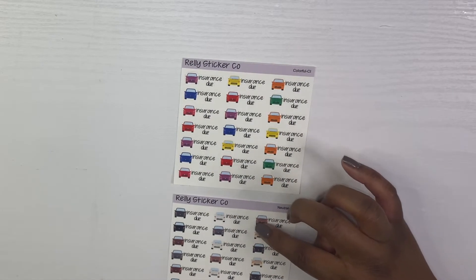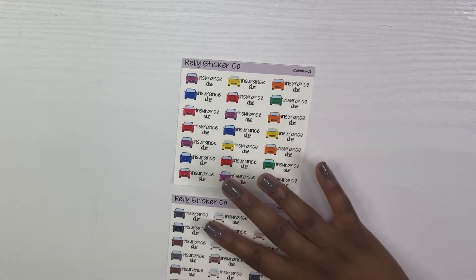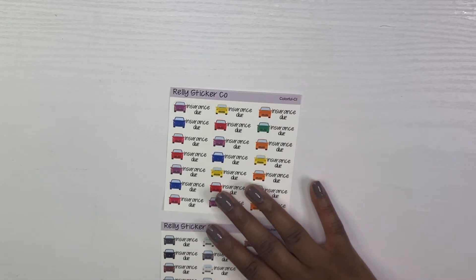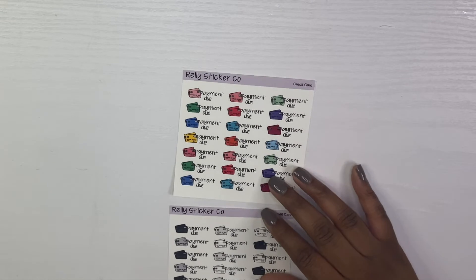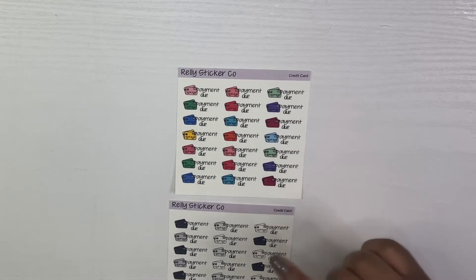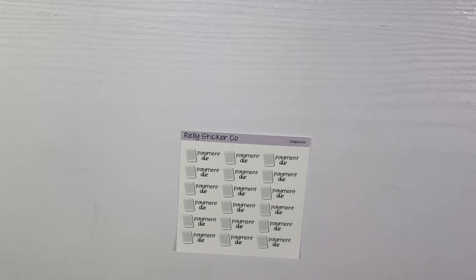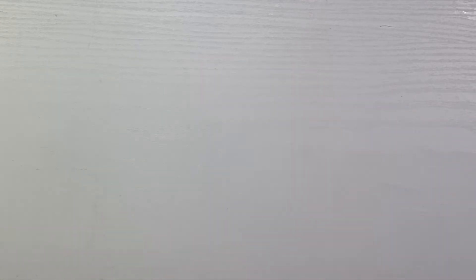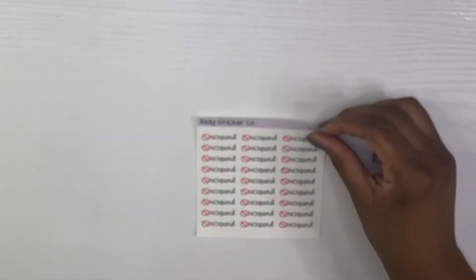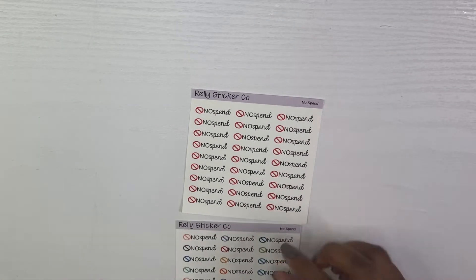Then we have my least favorite thing to pay — car insurance — and I have those in colorful and neutral as well. Mine is on auto pay so I like to know when it's coming out. Then I have credit card payment due stickers in colorful and neutral — I love that black and white scheme, it's extra cute. Then we have cell phone payment due stickers, which are self-explanatory, and grocery shopping stickers with a 'no spend' option, also in neutral and colorful.